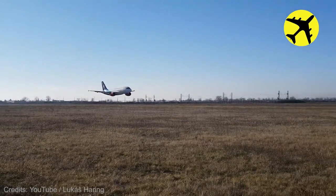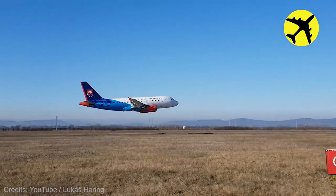This Airbus A319 performed a really low pass, filmed from up close.